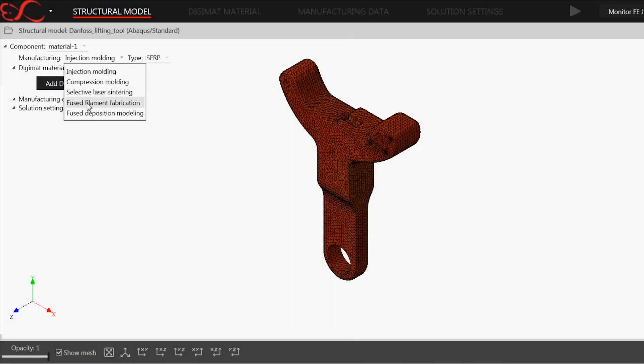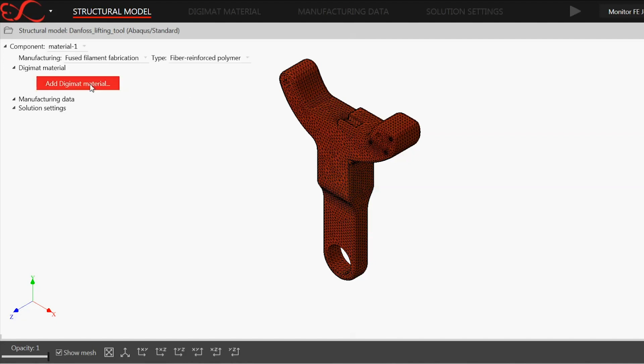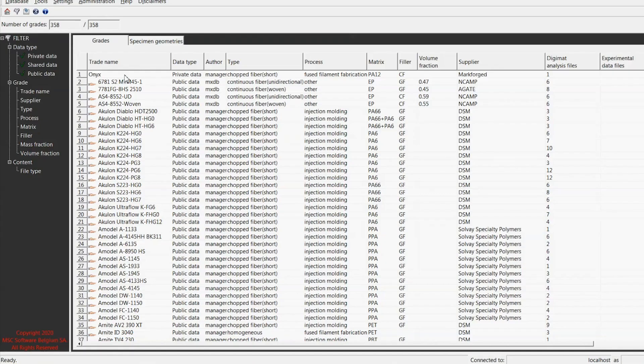We see MSC and the entire Hexagon platform really being a critical enabler to unlocking the full value of 3D printing, by delivering customers the confidence that they need to know that a part will perform as it's predicted.